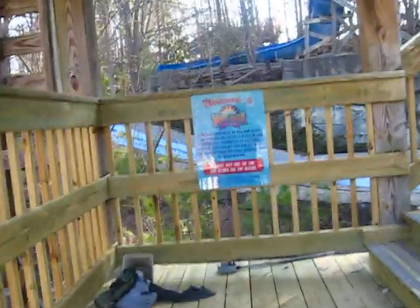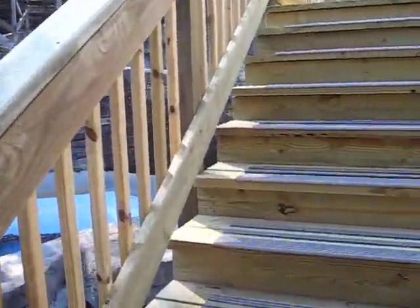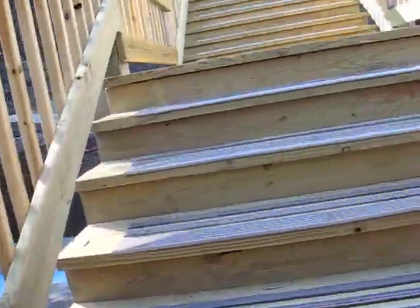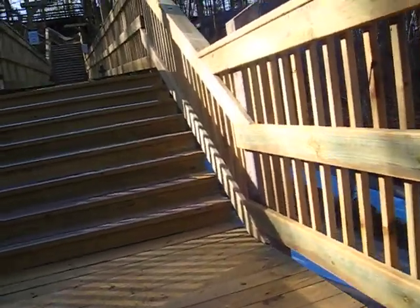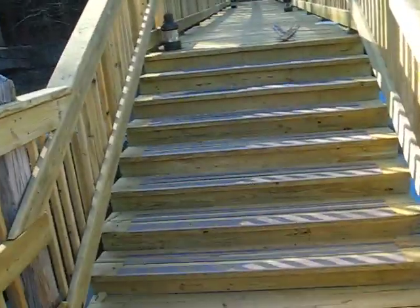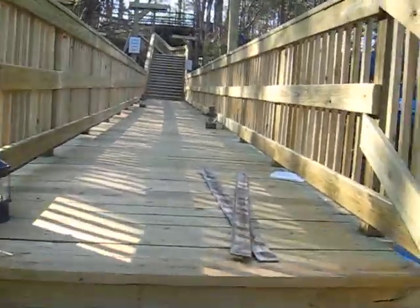We've got the rails on, sanded, everything's looking rather well. There are a few issues that we will address at some point in time, but as for the moment I think we're in pretty good shape. You can see the lights are set in place for the posts as we go on up.